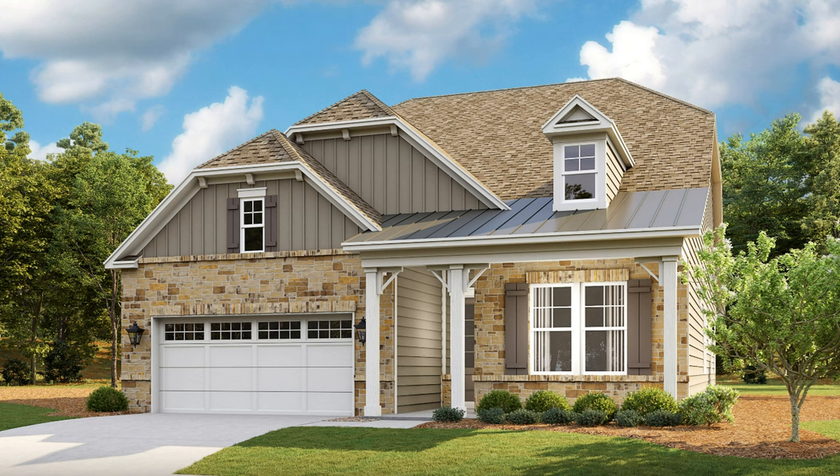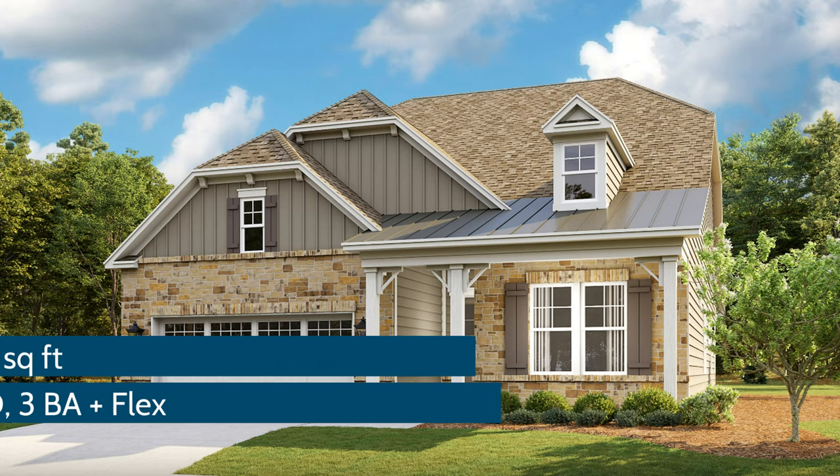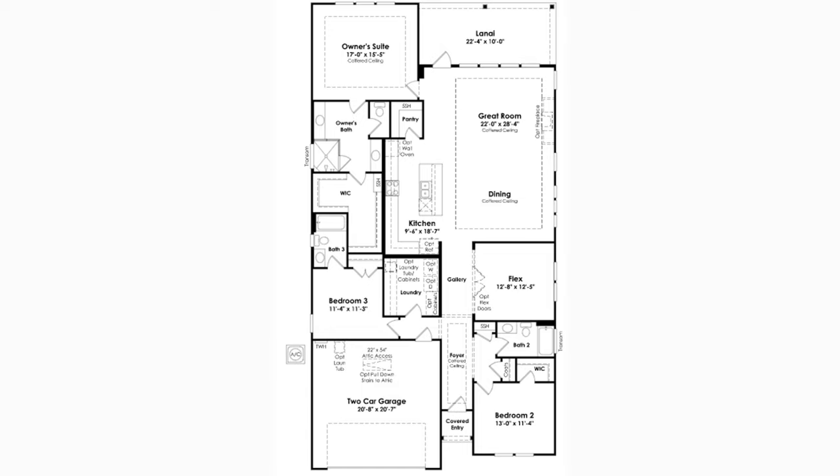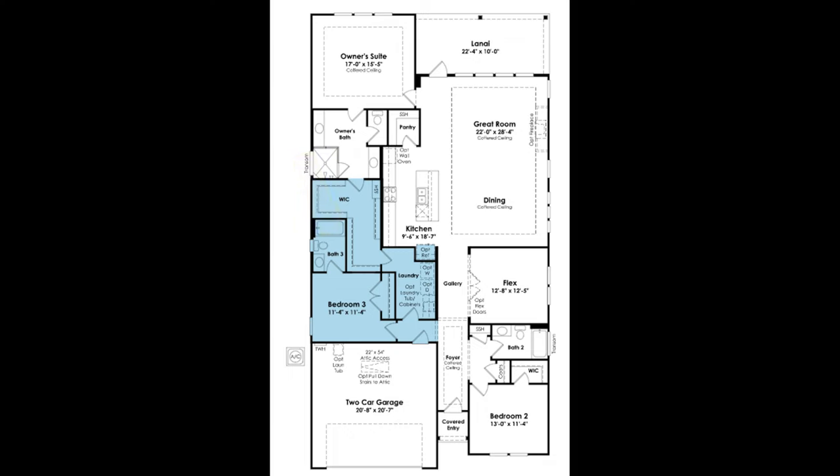Last but not least in the Carson Collection is the 2,281 square foot Madison with three bedrooms, three baths, a flex, and a huge kitchen that is sure to impress. An efficient option I really love with the Madison is a door connecting the owner's closet directly to the laundry room. So now we're going to bump up to the floor plans for the larger lots — the Hepburn Collection.